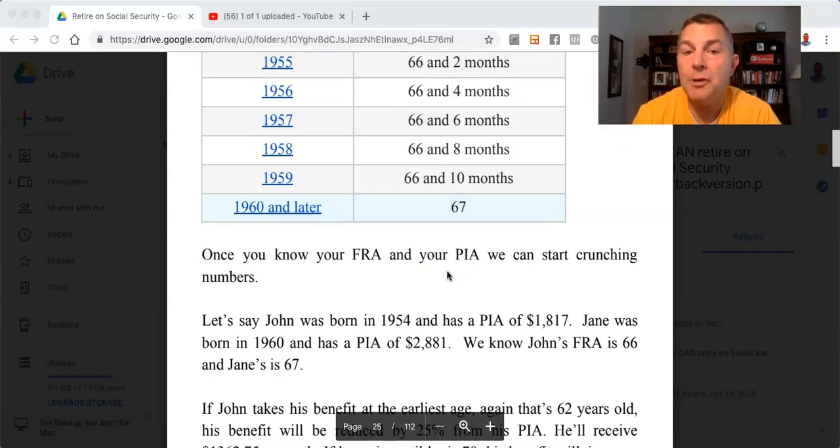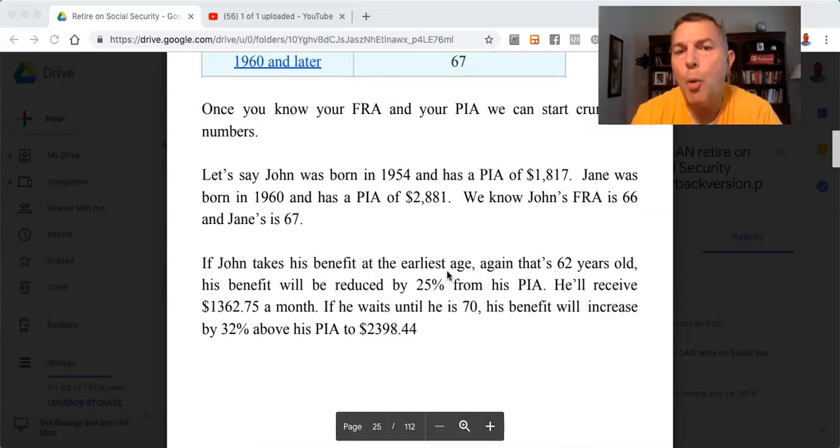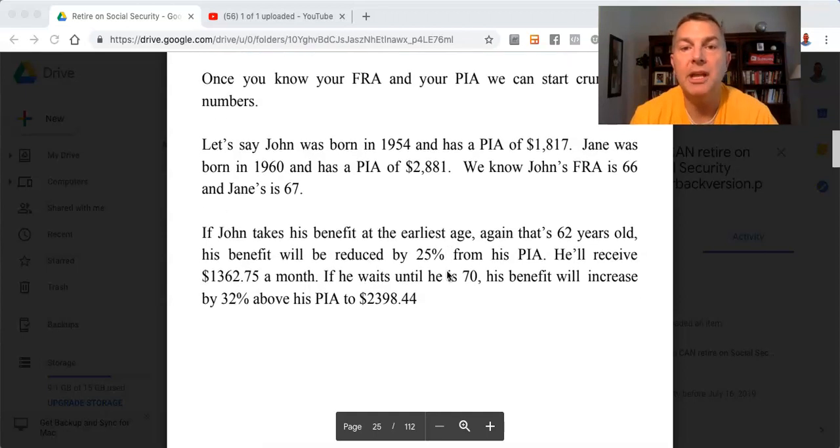Once you know your FRA and your PIA, we can start crunching numbers. Let's say John was born in 1954 and has a PIA of $1,817. Jane was born in 1960 and has a PIA of $2,881. We know John's FRA is 66 and Jane's is 67.